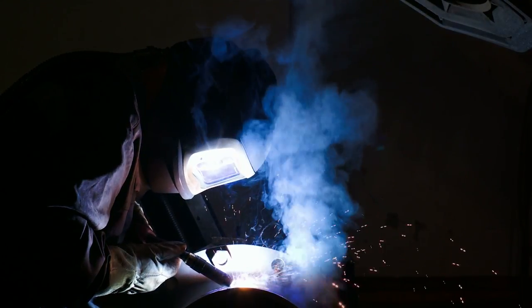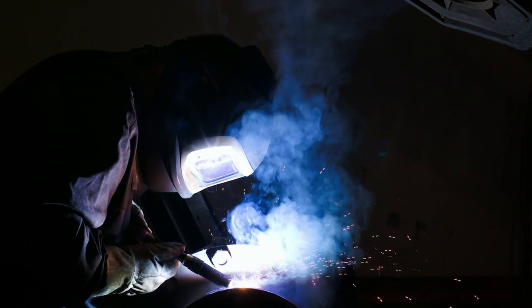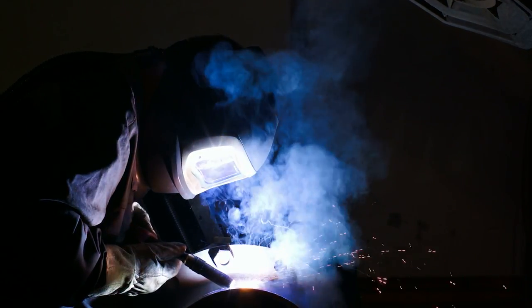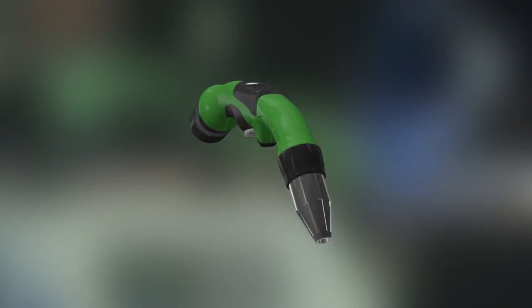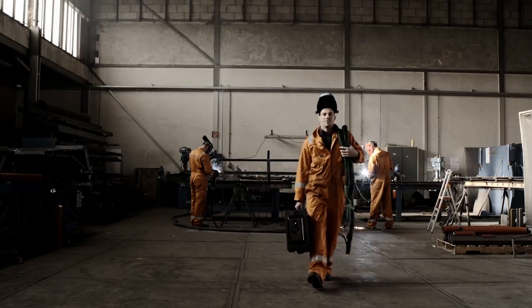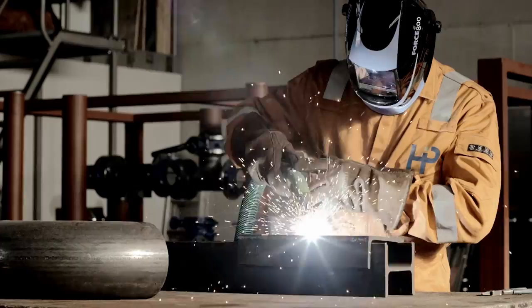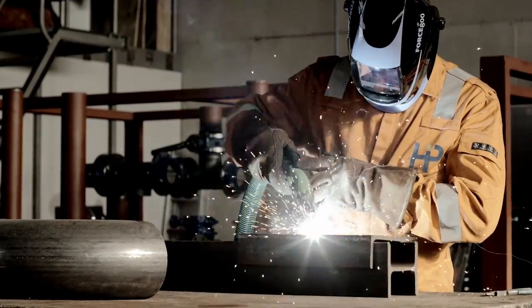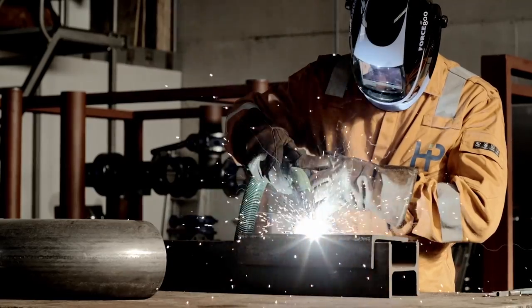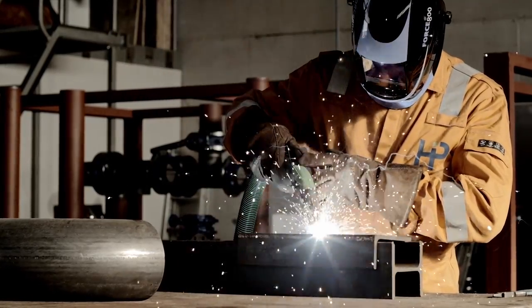In order to reduce welding fumes and exposure to welding fumes, it is recommended to take a measure directly at the source. Therefore, a new welding torch has been developed. This welding torch has a fume extraction unit integrated into the torch. A welding torch with integrated fume extraction is a very effective measure to reduce welding fumes. However, combination with other measures may still be needed.